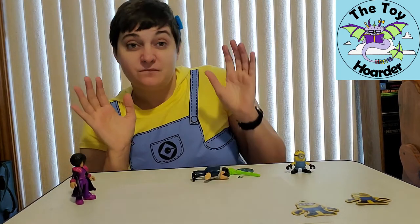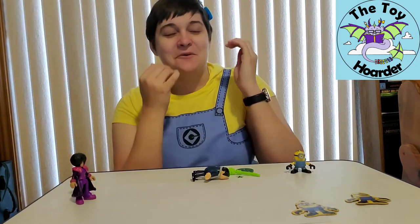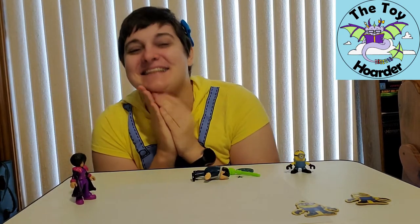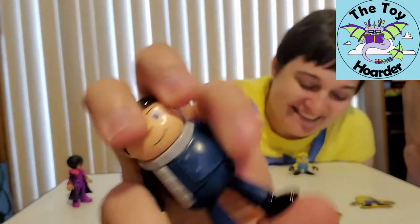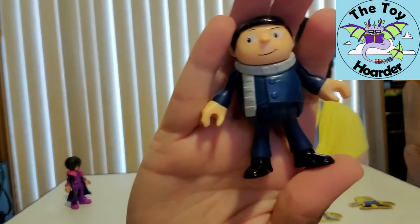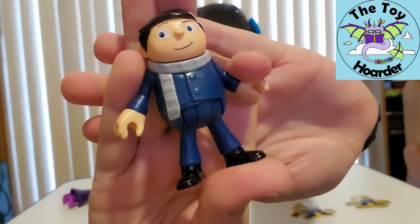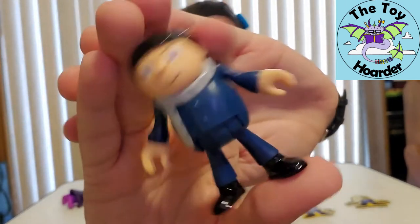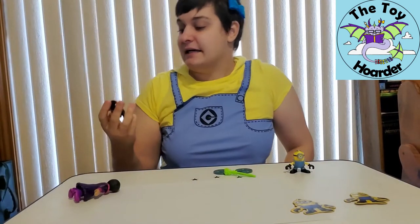They have an Imaginext set out that's a big giant Minion robot, and I want it so badly, but I also don't really have anywhere to put it right now. If I do get it, I will do a video on it. There are so many Minion toys I need. Here is Gru up close — this is young Gru, which is pretty fun. I wonder if they're going to make an older Gru Imaginext figure, or if they already did. I don't know that I collected a bunch of the Imaginext ones from the Despicable Me movies.